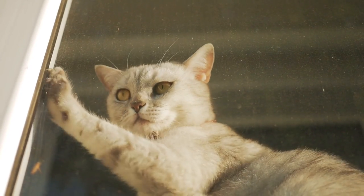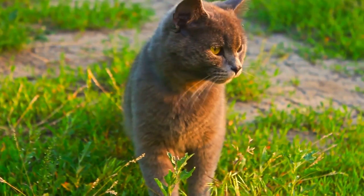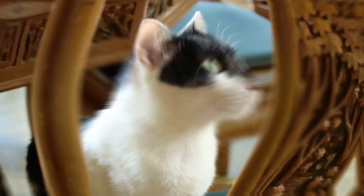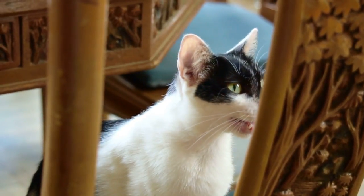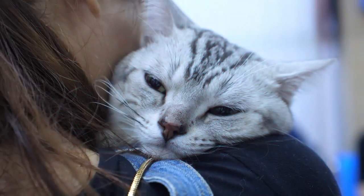Gender. Both male and female cats make great pets. However, there are hormonal differences that affect their behavior. For example, intact males usually wander, fight more, and mark their territory. On the other hand, intact females can be vocal, especially when in season. If you don't want to have any problems, spaying and neutering is a must.